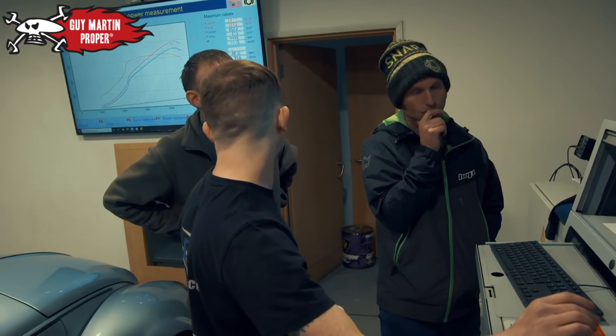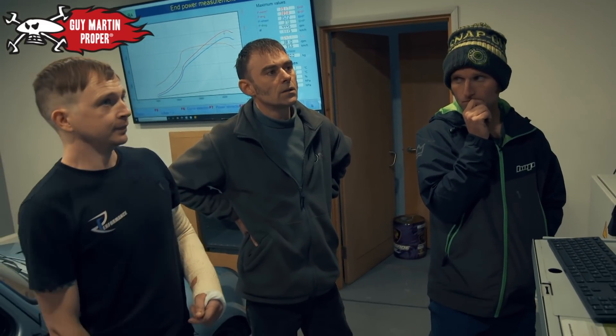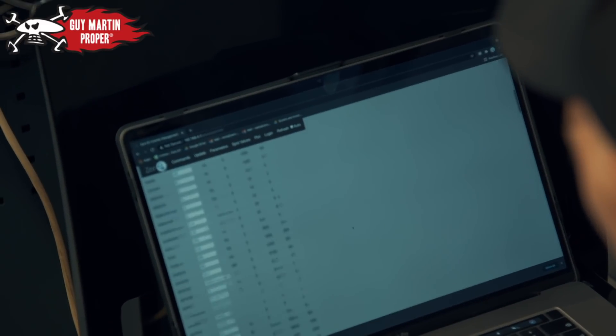But you run out of revs. Give me more revs, I'll give you more power. Okay. The tuning can commence.